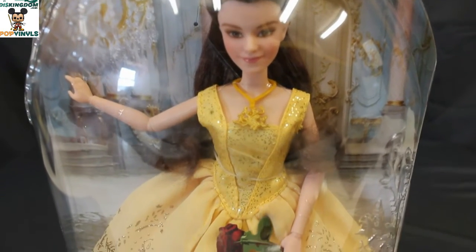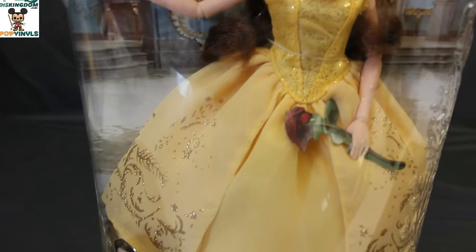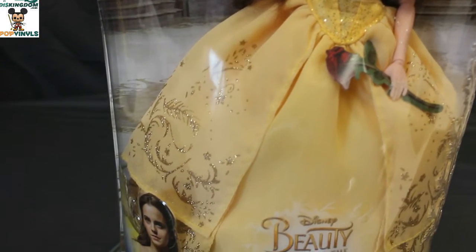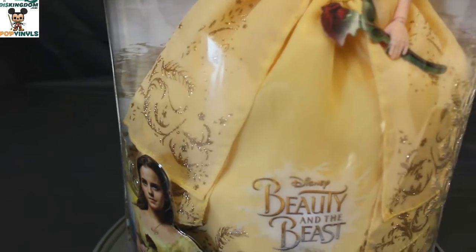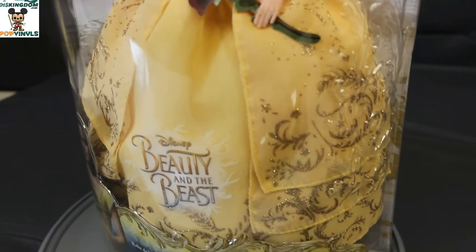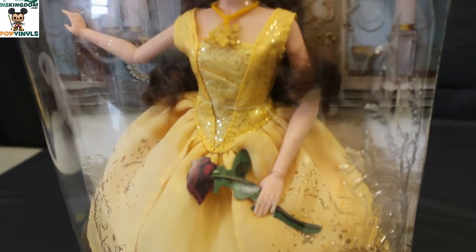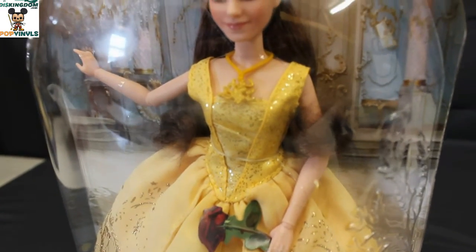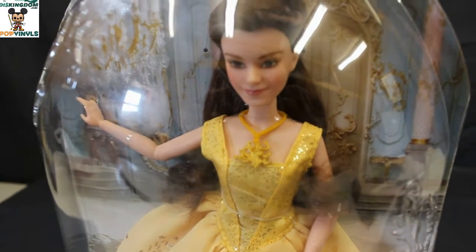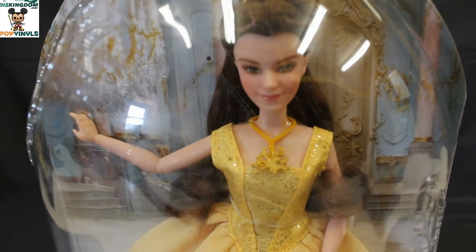Here we have a closer look at the ballgown. As you can see, very detailed with the glitter and design of the ballgown. Now Bell is holding a fake Enchanted Rose, but she could always be holding a real one, or a prop one if you can get one.